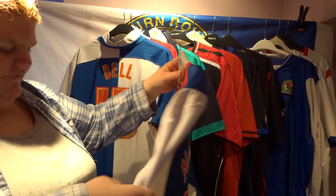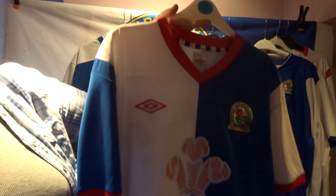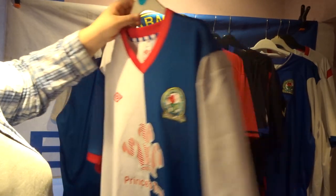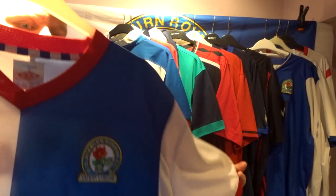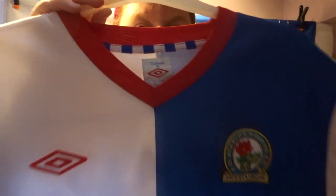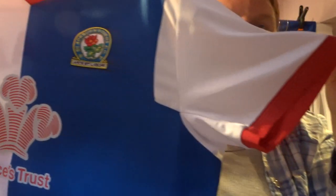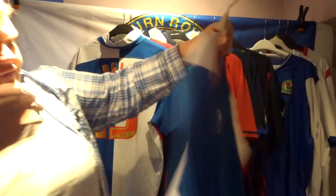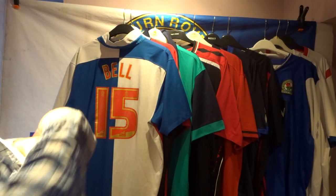Finally, the last shirt is the very first one I ever got — the Prince's Trust sponsor. That shows how long I've supported Rovers for. I had another one before it but sadly it got destroyed. I really love the red piping and the blue at the back of the collar with the Prince's Trust logo in red, and the red sleeves — very different. On the back I had 'Natalie 24'.